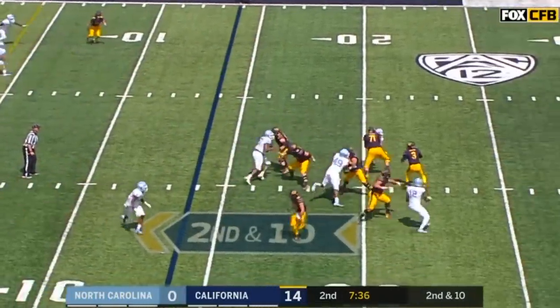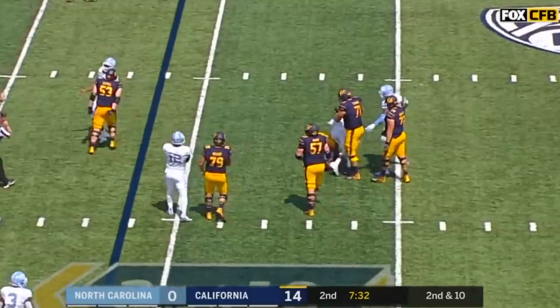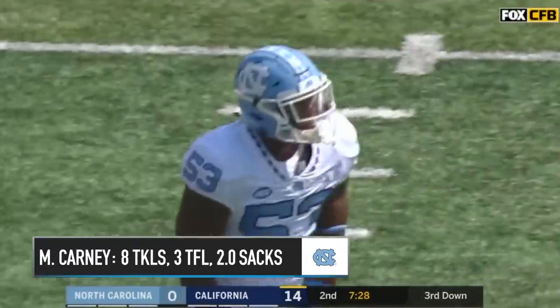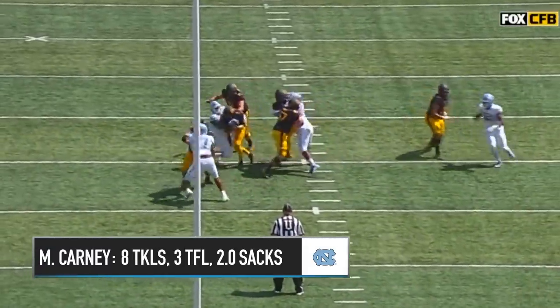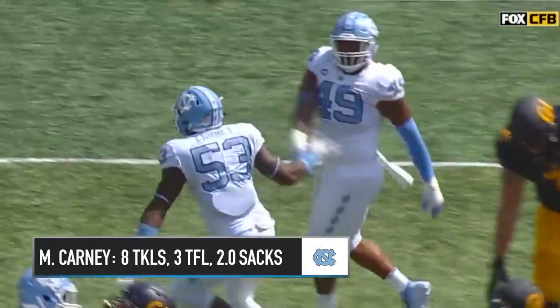Bowers from the gun, steps up and sacked. Well, that's Malik Carney once again. You know, if there's any time for him to make his moves, just watch him out here on this left side — he's continually active.